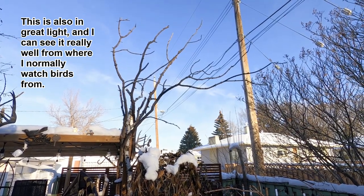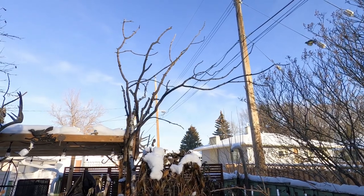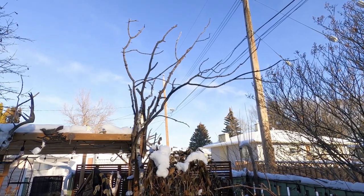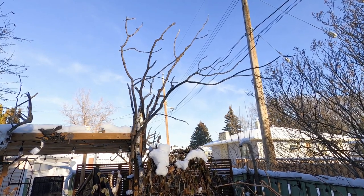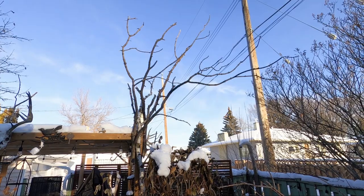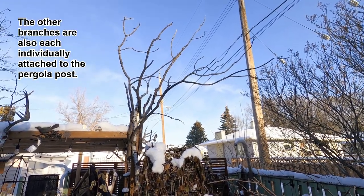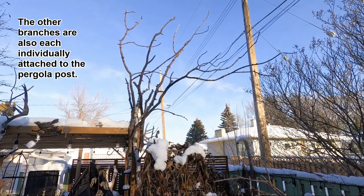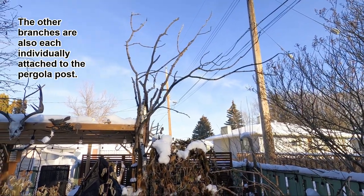Predictably, a house sparrow was the first one to want to try it out. I used the same strapping I used to put in the snags — I drilled it into the pergola and into the branches that were already there, and I also put a really long screw through the branch into the pergola. That thing is not going anywhere; it is super secure.